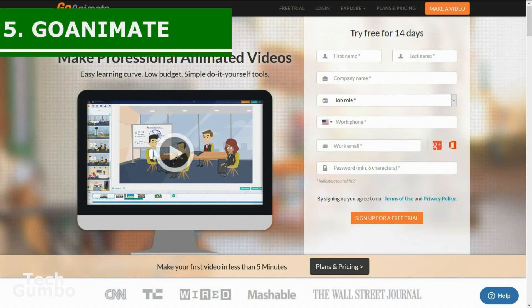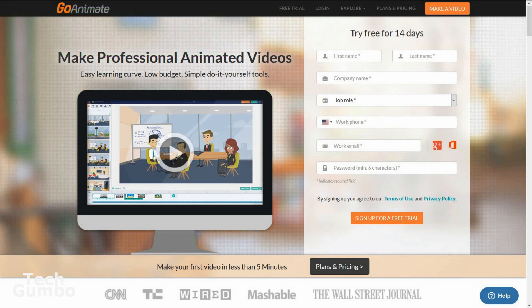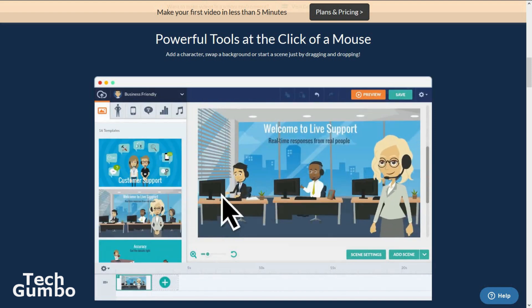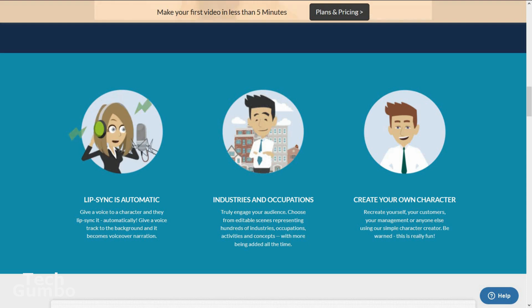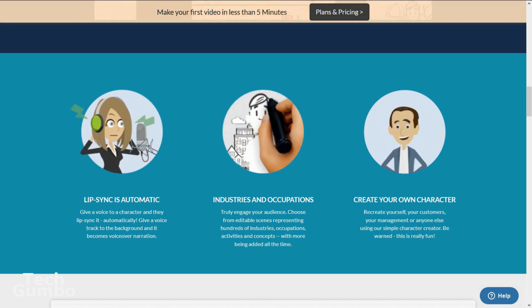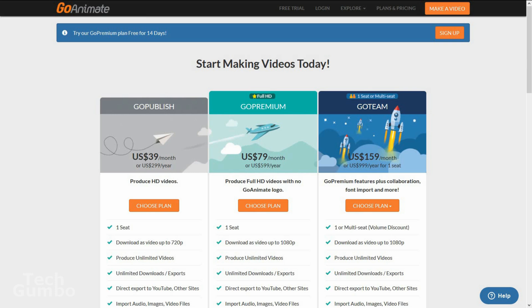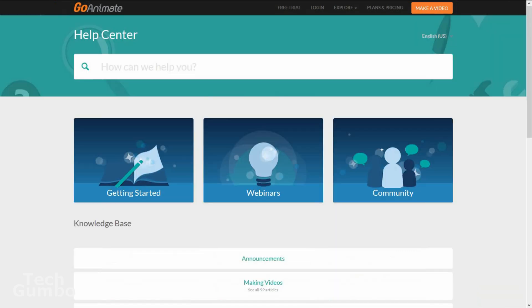Number five: GoAnimate. GoAnimate is a professional-quality animation creation platform that many viewers have suggested. It uses drag-and-drop templates that you can easily move into the creation environment. You can create your own characters, give voice to any character, and they will lip-sync to it automatically. GoAnimate is great for personal use and for small businesses to create unique presentations. They offer a 14-day free trial of their premium version; after that, plans start at $39 per month. They also offer an extensive help section with tutorials.